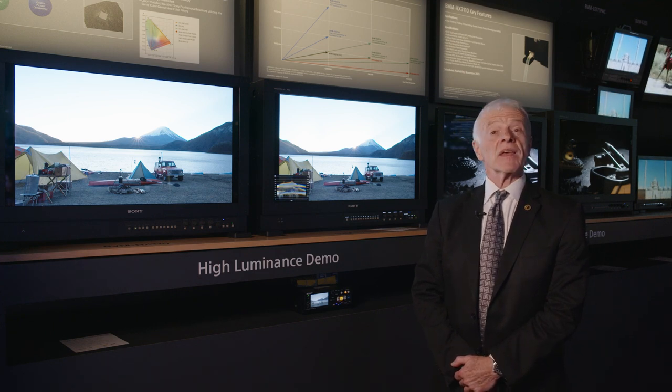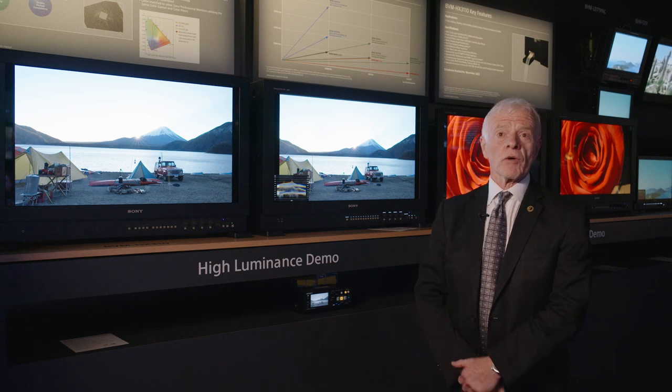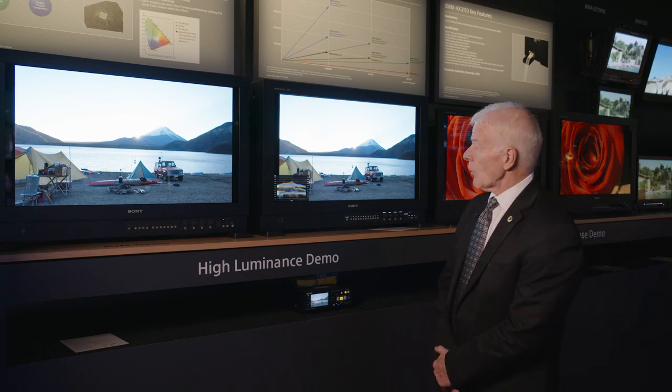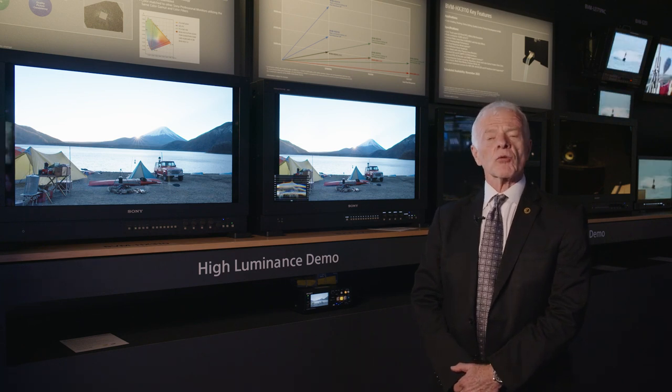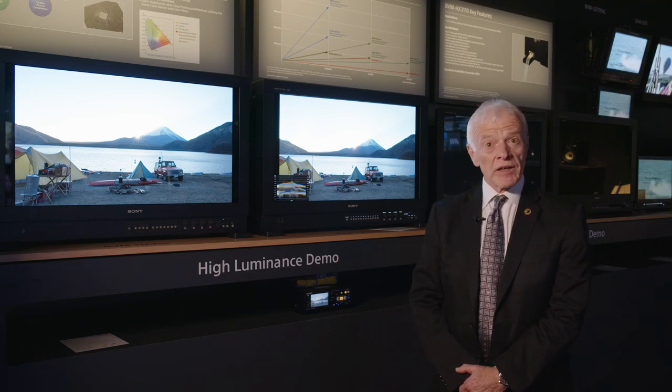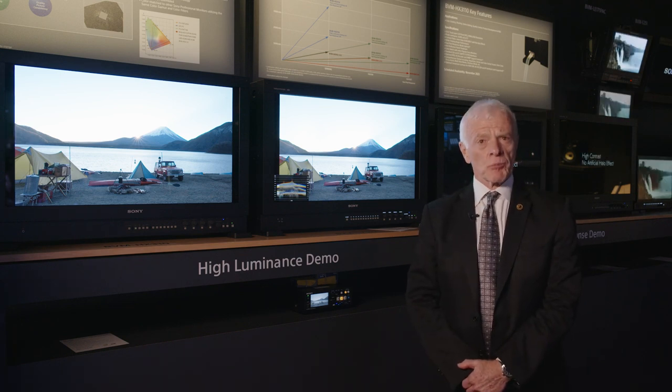It has IP interfaces as a standard, as well as supporting full 4K, and also has a number of licenses to do HDR conversion. It also supports JPEG 2000 decoding directly in the monitor, and it has capabilities for fast response.